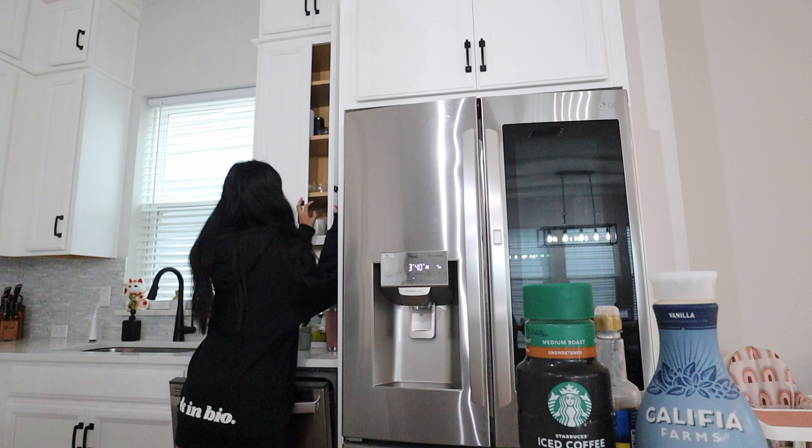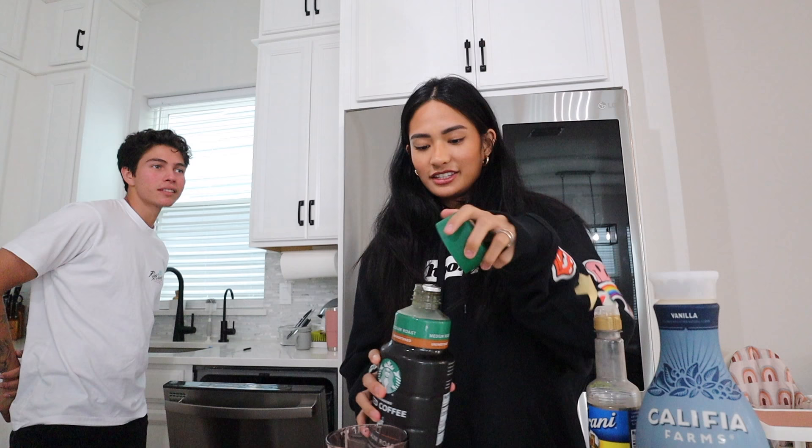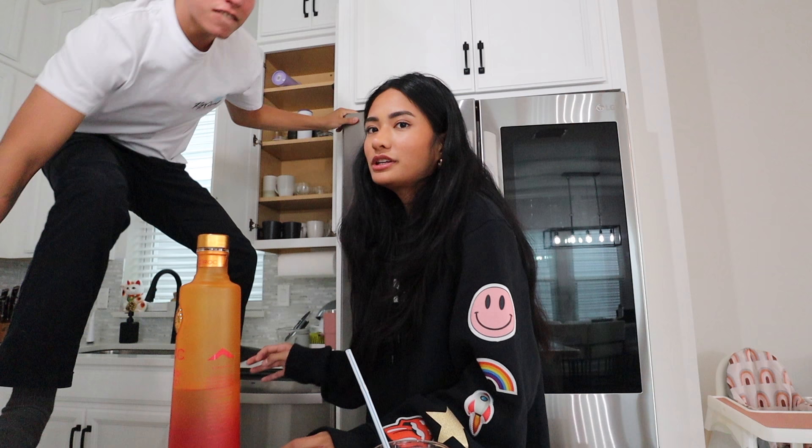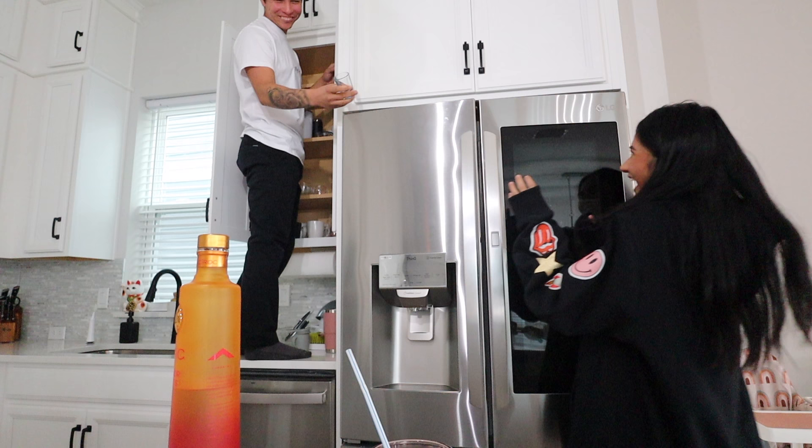My friend complimented my new hoodie that got sent to me — they said it's dazzling. Maddie and Cameron arrived with Panda Express. Elijah got a 'short king' joke from Cameron. Say hello, everyone — this is the first time you guys are on the channel. Maddie and Cameron introduced themselves and confirmed they're eating Panda Express.